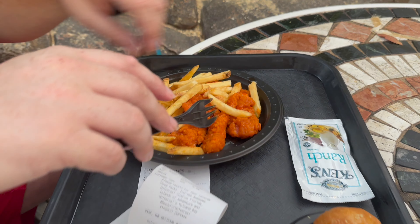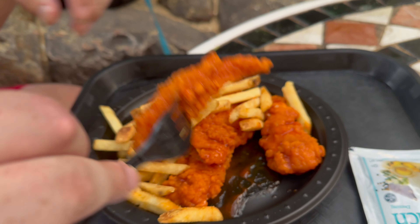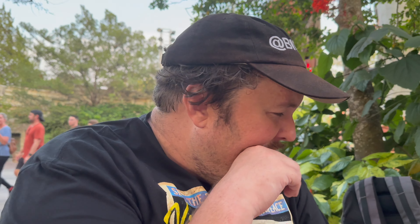So I got the chicken stingers, which are buffalo chicken tenders with fries. I'll have a fry first. It's a classic theme park fry, it's good. Now let's try one of the iconic chicken stingers. Bottoms up. Pretty classic buffalo sauce, not particularly spicy, a little bit of sweetness which I like. For theme park chicken tenders, these are pretty good. And I like the fact they have an option where you can just get them with the buffalo sauce.